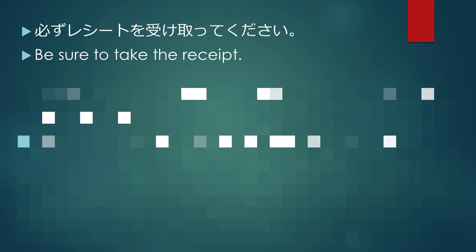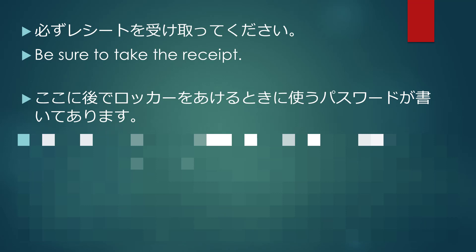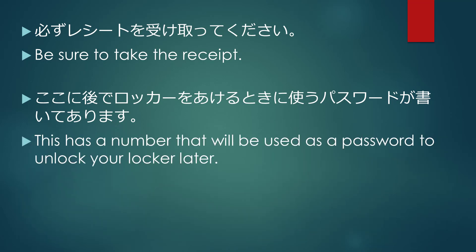必ずレシートを受け取ってください. Be sure to take the receipt. ここに後でロッカーを開けるときに使うパスワードが書いてあります. This has a number that will be used as a password to unlock your locker later.